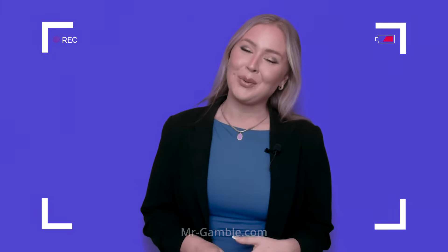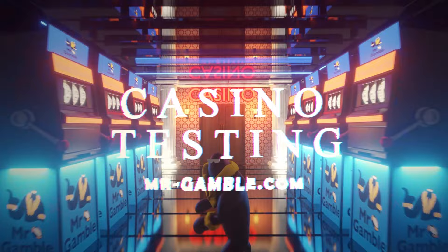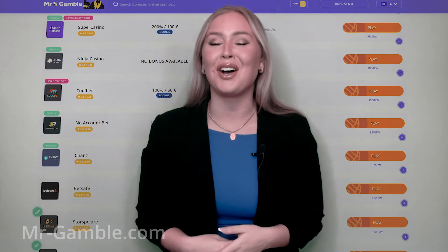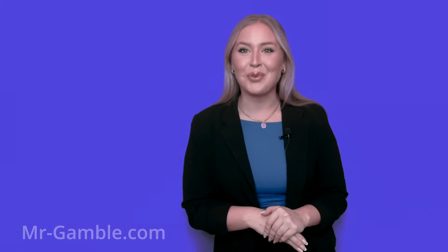Depositing and playing with Bitcoin was easy and fun. Welcome to Mr. Gamble's official casino testing and verification of Metaspins Casino. If you want to learn about my genuine experience and review, keep on watching. But before diving into this review, let's go through the test rundown.